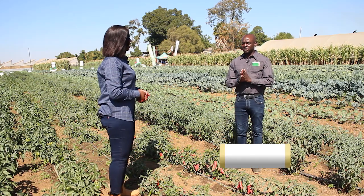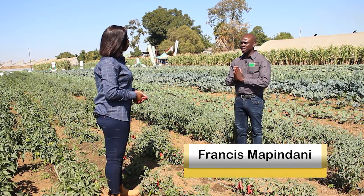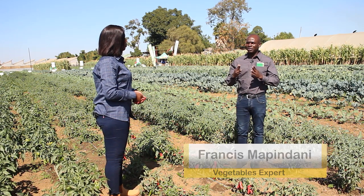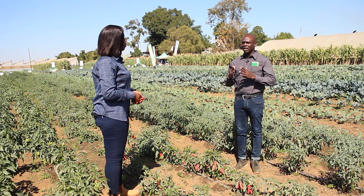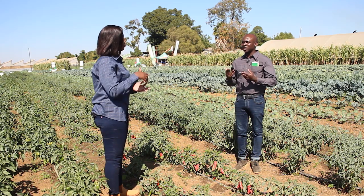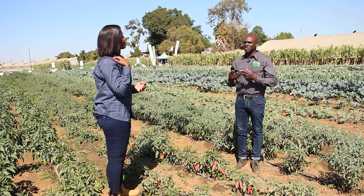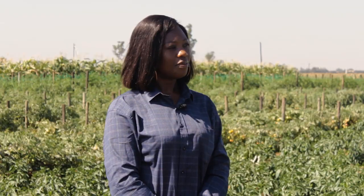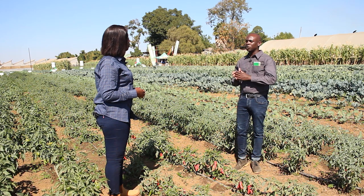Thank you so much for that question. I'll start off with the major pests that are going to affect our chili crops. Let's start with the background of the family that chilies are housed under — that's the Solanaceae family. In layman's terms, that's the same family that houses tomatoes, tobacco, eggplants, and peppers. So anything that affects our chilies also affects our tomatoes, and anything that affects tomatoes and tobacco will most likely affect our chili crop as well.